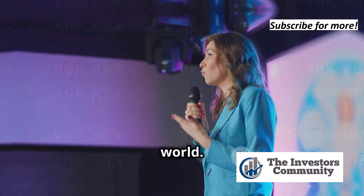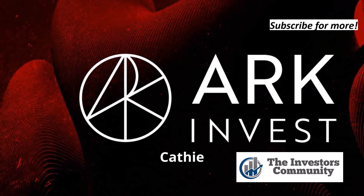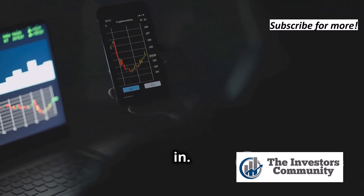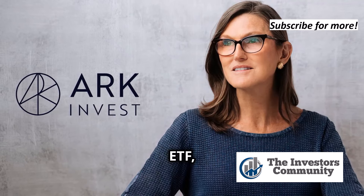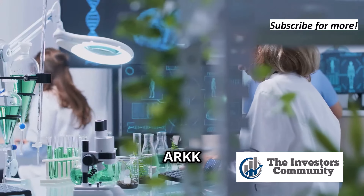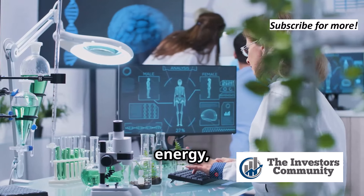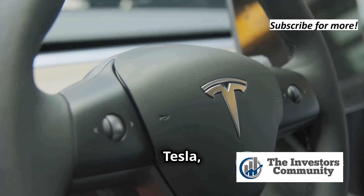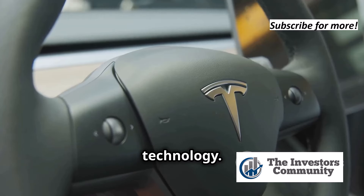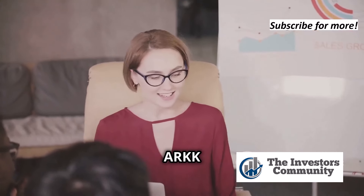So how can you actually invest in Kathy Wood's vision for the future? That's where the ARK Innovation ETF, or ARKK, comes in. This is ARK's flagship ETF, designed to give investors direct exposure to companies at the forefront of disruptive innovation. ARKK invests in high-growth companies in sectors like genomics, robotics, artificial intelligence, alternative energy, and fintech — including companies like Tesla, revolutionizing the automotive industry with electric vehicles and autonomous driving technology.